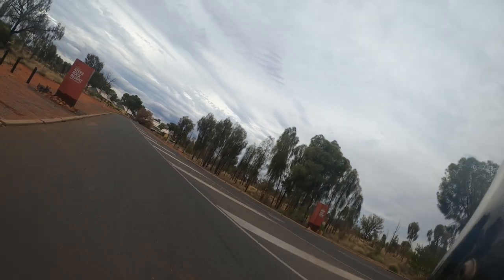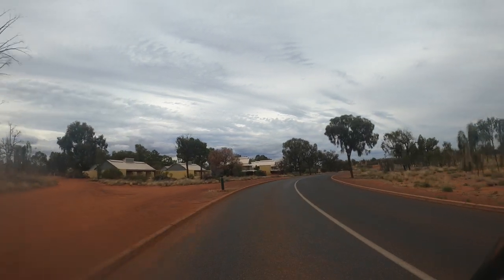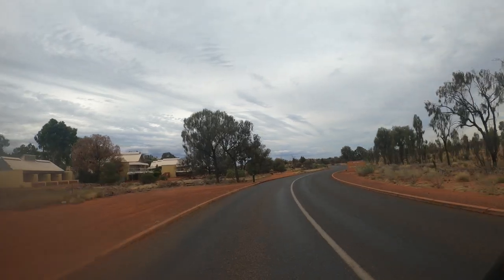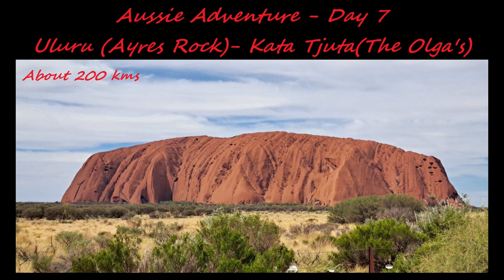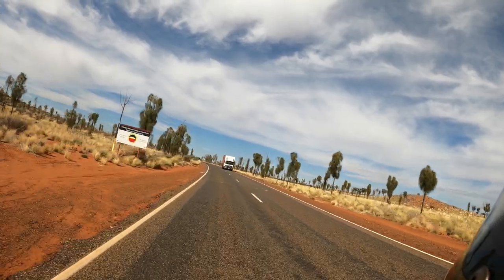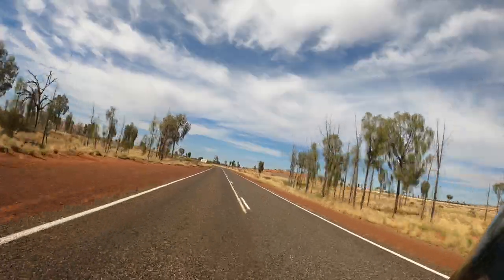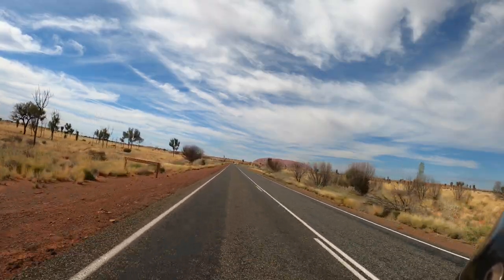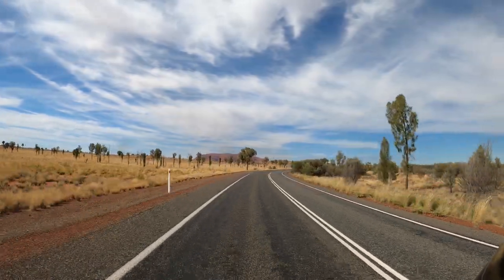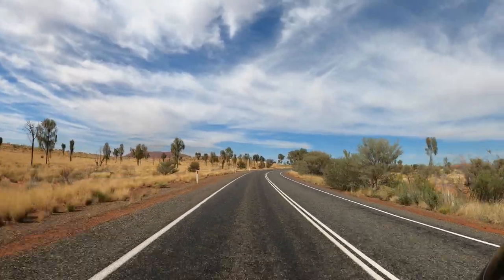After 840 kilometres today — big ride — just coming into our digs for the night. We are just entering Uluru National Park. There she is, the big rock to the left. Look at that, isn't she a beauty. It's been a long time since I've been here. Used to be able to walk up that rock, but not anymore — go green, go woke.